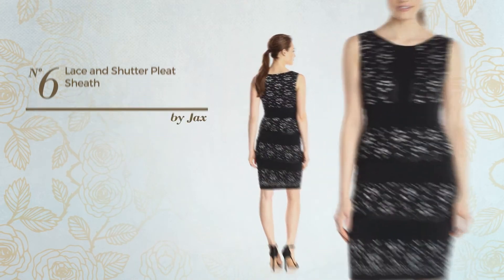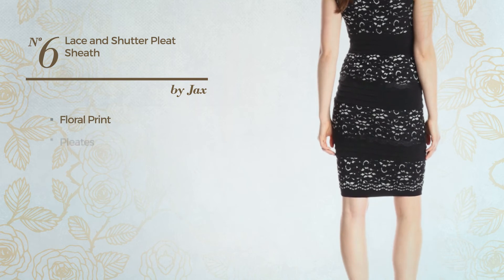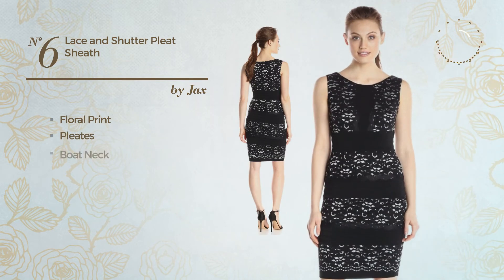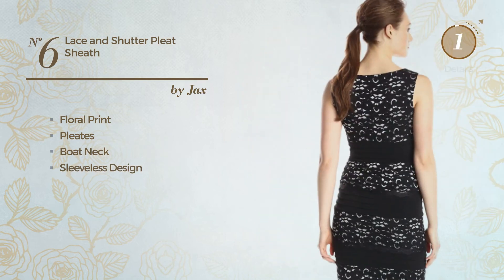Number 6. Ash Sheath Garment. Featuring floral print and styled with pleats. This garment includes a boat neck and sleeveless design. Available merely in this color.